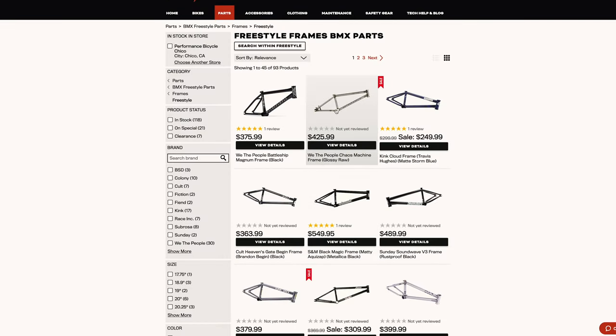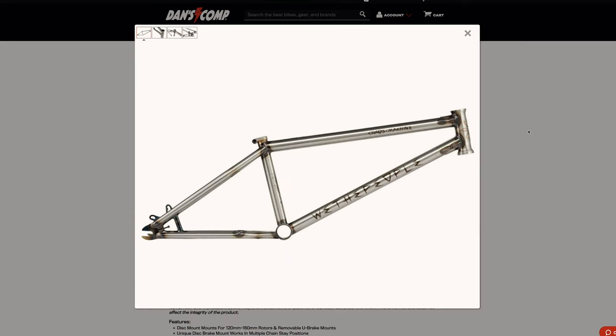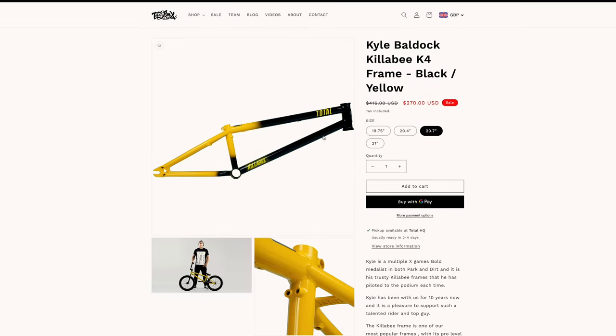Compare that to something like the Chaos Machine, which is designed as a trail frame for dirt jumps — not designed for triple tailwhips and 720s. It has a chainstay of 14 to 14.75 inches, optimized for 14.1, 14.35, and 14.7. The shortest this chainstay goes is 14 inches, where the longest the other frame goes is close to 13. These are drastic differences because of what each frame is designed for.